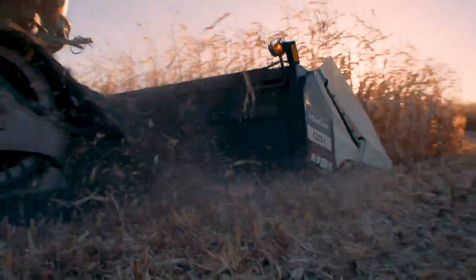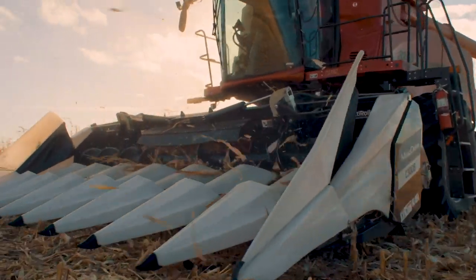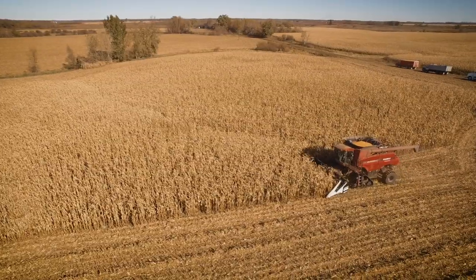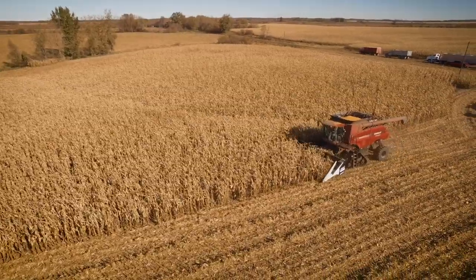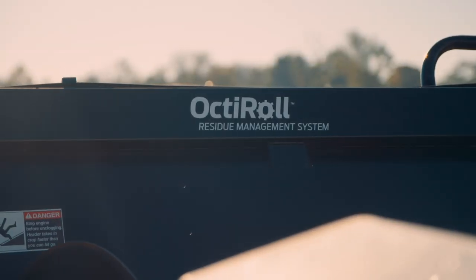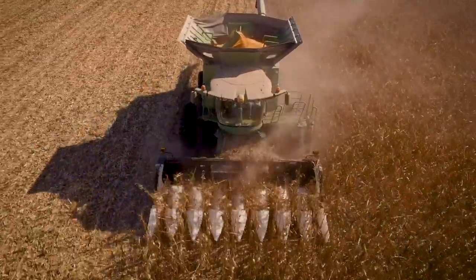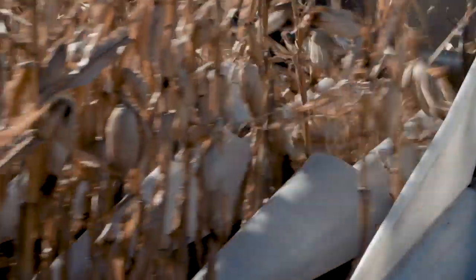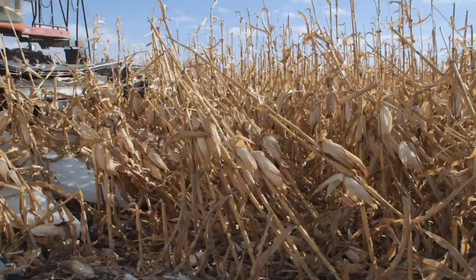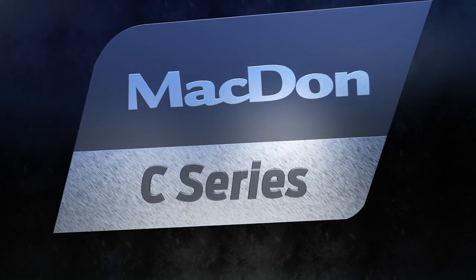Corn headers may be a new product for MacDon, but understanding what's essential for harvesting performance isn't. MacDon is bringing 70 years as the harvesting specialists into the corn field, delivering corn harvesting performance and innovation in true MacDon fashion — from the industry-leading residue management of our Octi-Roll Residue Management System, to design innovations that strengthen while reducing weight and increasing fuel efficiency, to our unique teardrop snout design that excels at lifting downed crop. MacDon C-Series headers are ready for your toughest harvesting challenges and setting a new standard in corn harvesting performance.